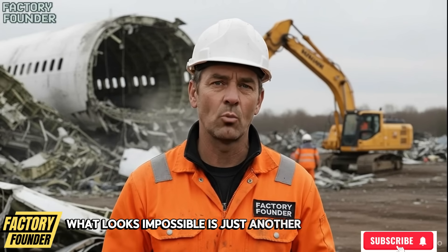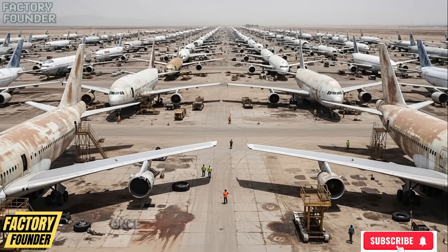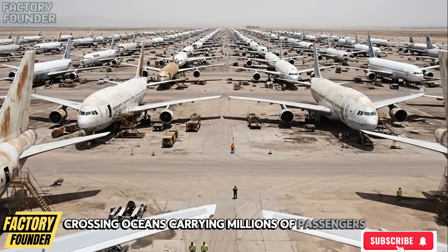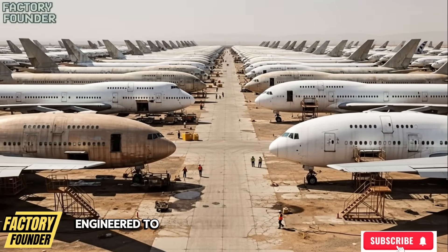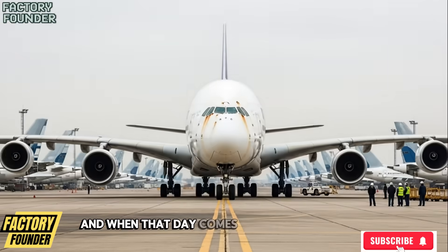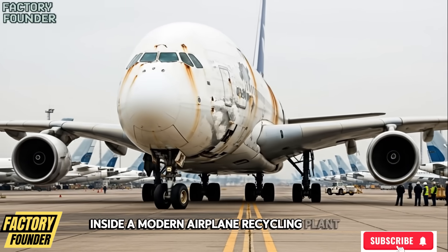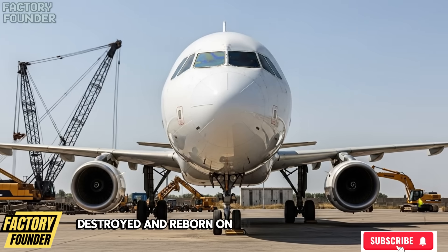What looks impossible is just another workday inside a factory. Once, these machines ruled the sky, crossing oceans, carrying millions of passengers, and connecting continents at 35,000 feet, engineered to perfection by aerospace giants like Boeing and Airbus. But every aircraft has an expiration date, and when that day comes, they don't vanish. They arrive here, inside a modern airplane recycling plant, where flying giants are dismantled, destroyed, and reborn on an industrial scale.